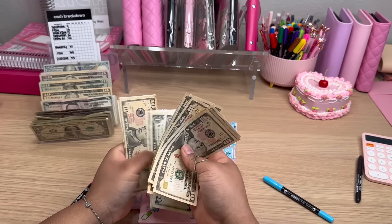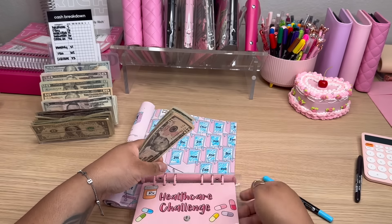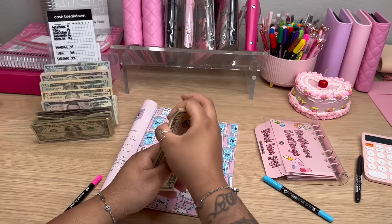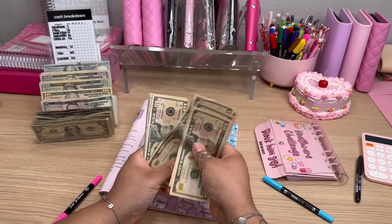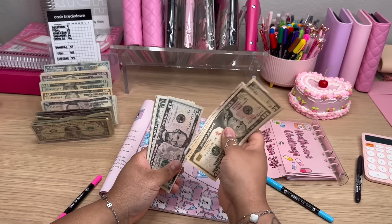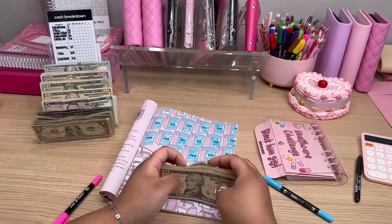You know, for when your man's just stressing you out and you need some money to just go do you. So $10, $20, $30, $40, $50, $60, $70, $80, $85, $90, $91, $92, $93, $94, $95, $96.